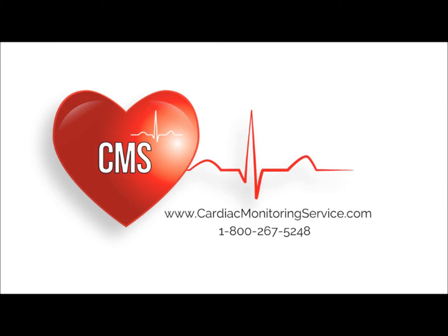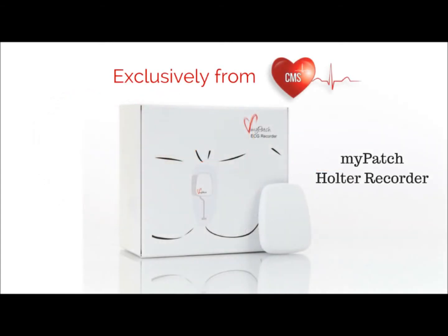Cardiac Monitoring Service is proud to unveil the next generation of Holter Monitor. Introducing the MyPatch Single Electrode Multi-Channel Holter Recorder, offered exclusively by Cardiac Monitoring Service.